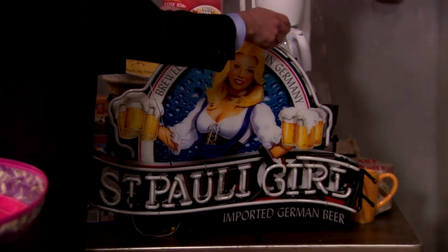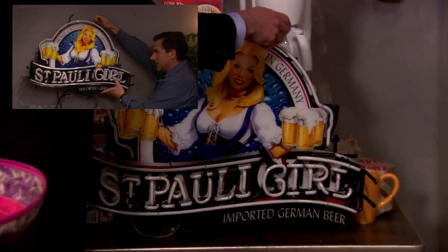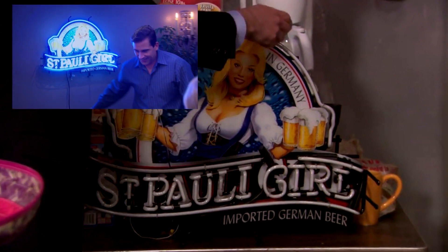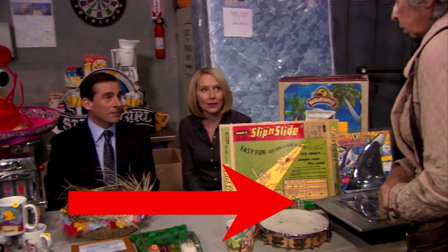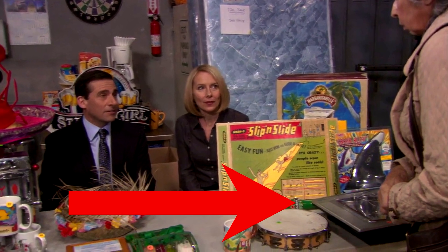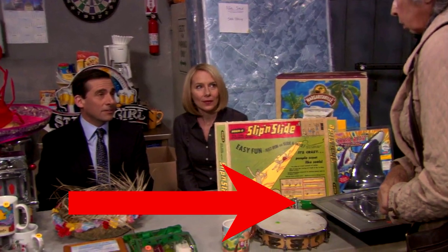First up, at Michael and Holly's table, we have the infamous and most obvious Easter egg of this episode with the St. Paulie Girl sign. That's definitely going to come up in the deeper meaning, probably right alongside this sweet broken plasma screen TV. By the way, you're not really supposed to lay plasmas flat — they'd break all the more, but this one is already broke. This tropical hat is giving me some Sandals Jamaica vibes.